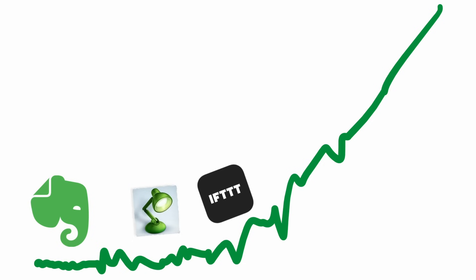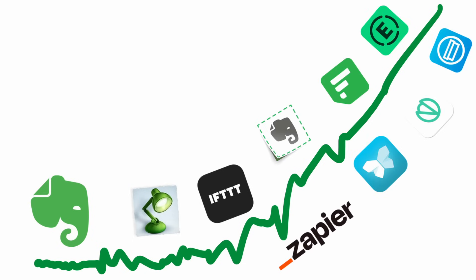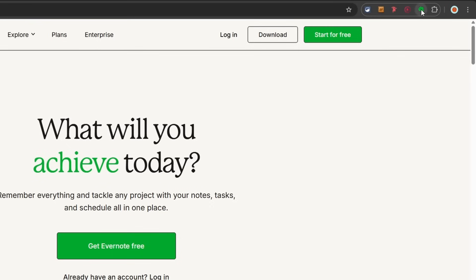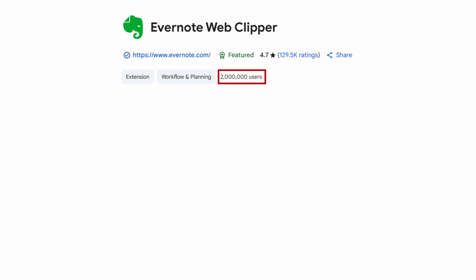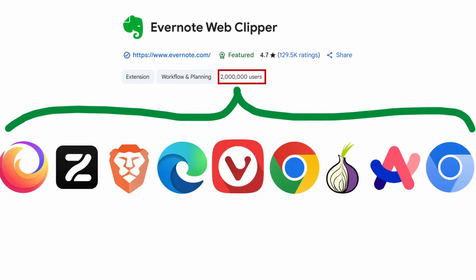With the rising popularity of Evernote over time, external tools also gained popularity, like browser extensions and plugins — the most notable being the Evernote Web Clipper. Even today, a lot of people are very fond of the Web Clipper due to the seamless integration offered in various browsers.